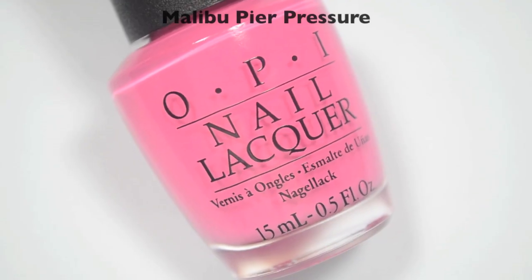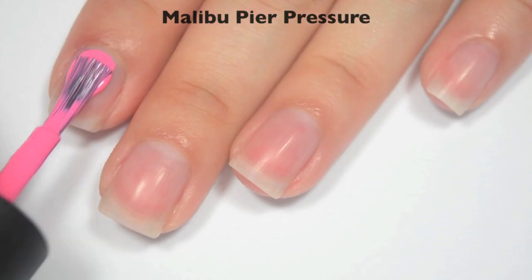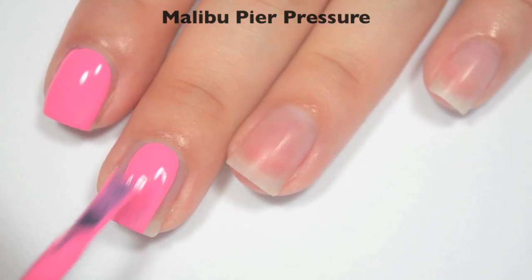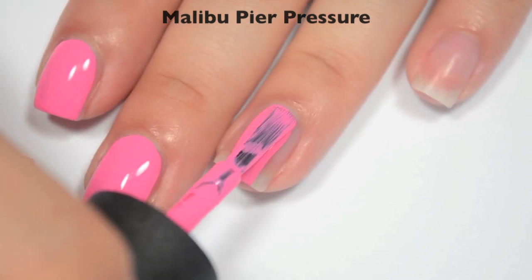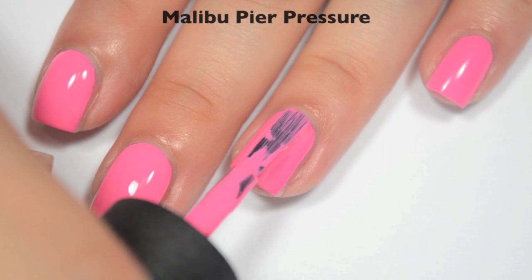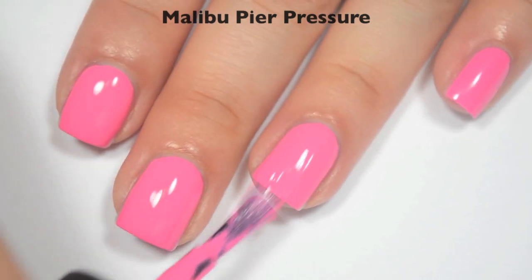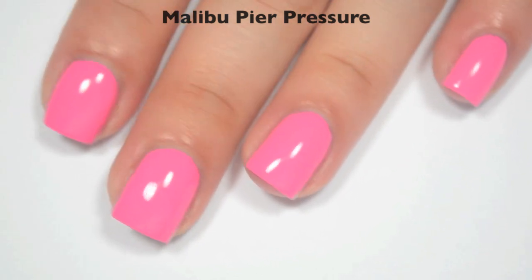The next polish is called Malibu Peer Pressure, and this is described as a cotton candy pink. Here is one coat — a little bit streaky on that first coat, not terrible, and great formula. Here is two coats — this one does cover completely in two. This is another one where maybe if you are extremely heavy-handed when you apply, you might need a third coat, but I don't think it's super likely. So there is two coats of Malibu Peer Pressure.